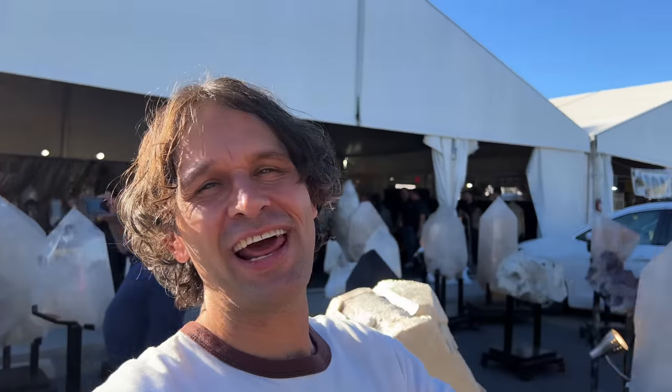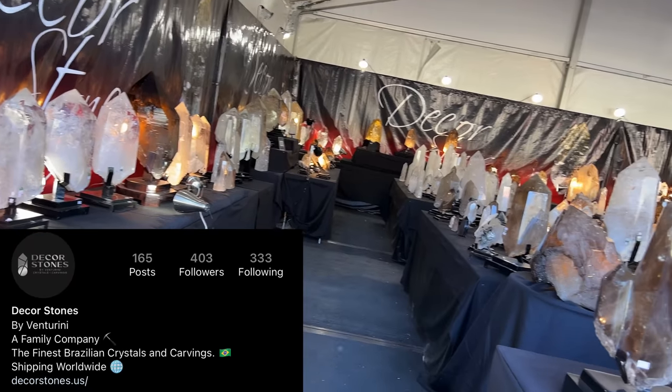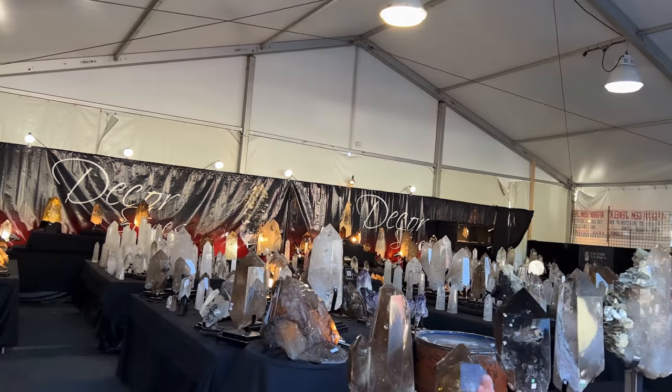Tucson is definitely the land of the giant crystals — where they all come and hang out. You can see we're not even going to knock into anything in this booth because I don't have the money to pay for these things if I'm knocking them around. But you guys, check it out!